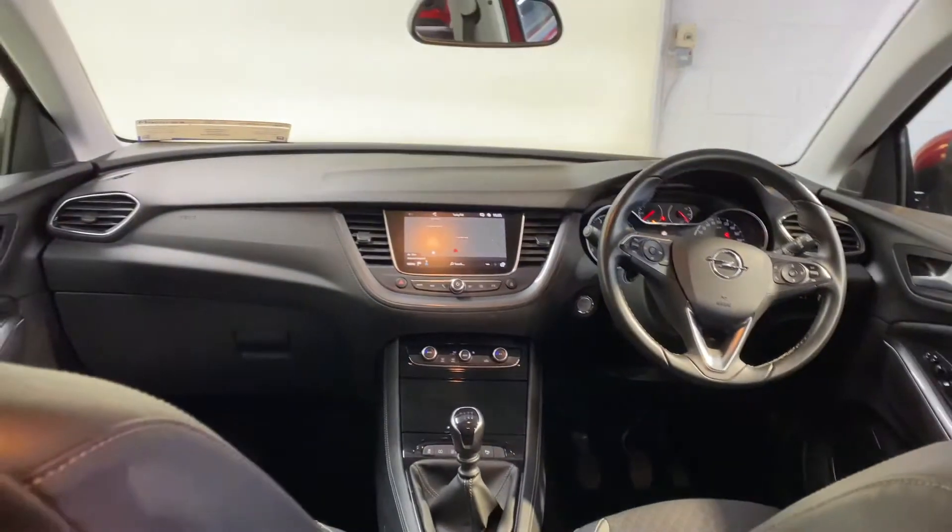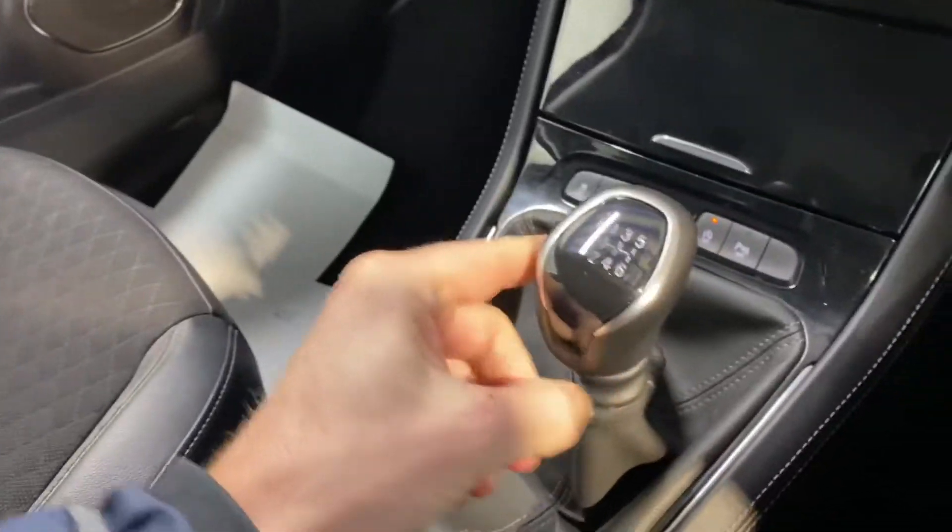This car has the 1.2 litre turbo petrol engine. It has all your usual storage space and cup holders, and a five-speed gearbox.